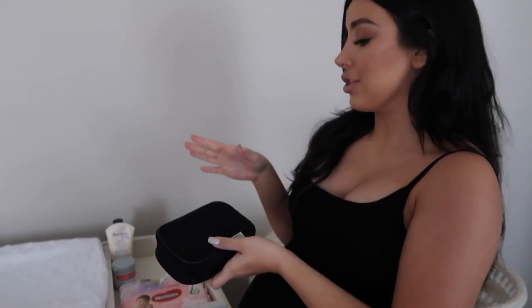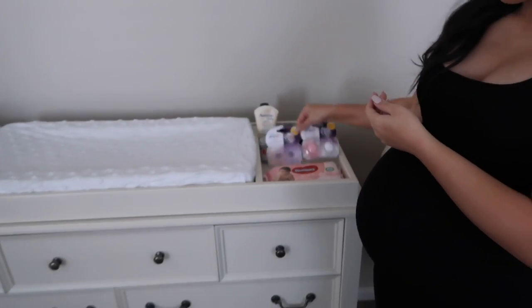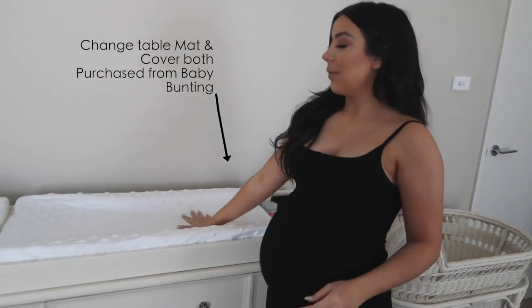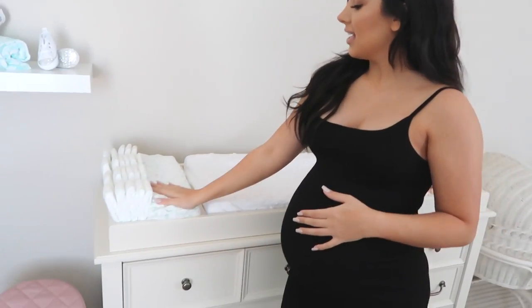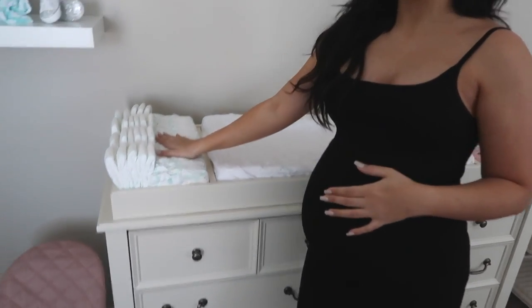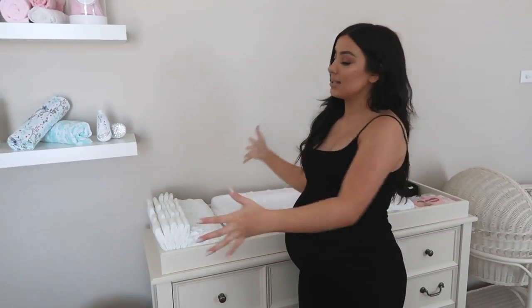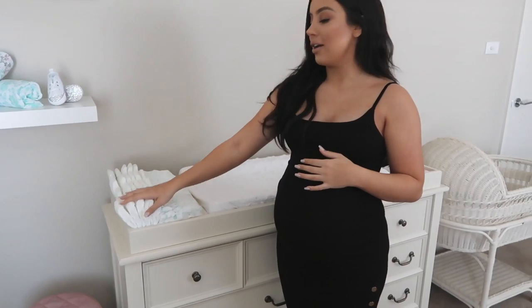We've got a little grooming kit for trimming her nails and brushing her hair, and some cute dummies. This is the change mat with a little cover — this is where we'll be changing all her diapers. We're keeping diapers stacked here for now, but I might move them into a drawer later if it gets messy.